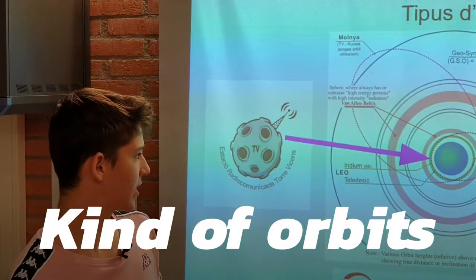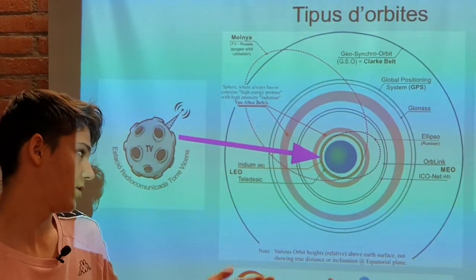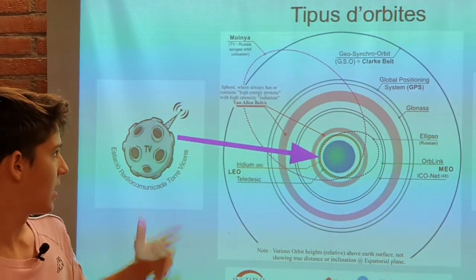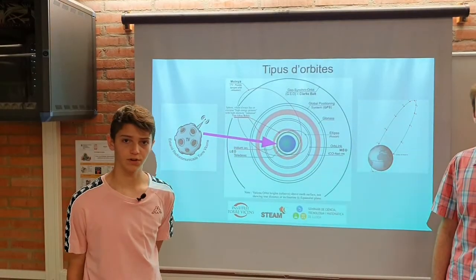As Marc said, there are three kinds of orbits. The LEO one, which is the low Earth orbit. The MEO, which is the medium Earth orbit. And finally, the geosynchronous orbit, which is the farthest from the Earth.